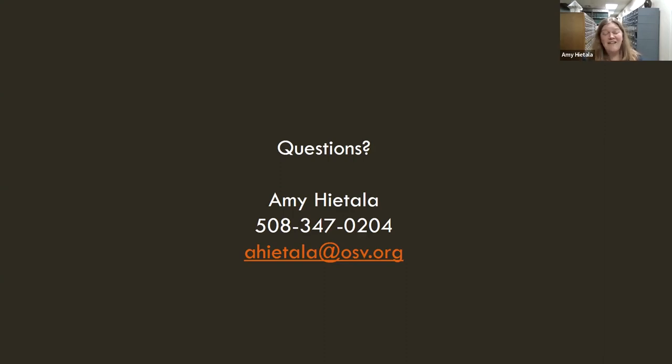I would also love to give a shout out to my coworkers who have stayed late on a Thursday night — without them we could not do a webinar like this. Thank you to everyone behind the scenes.